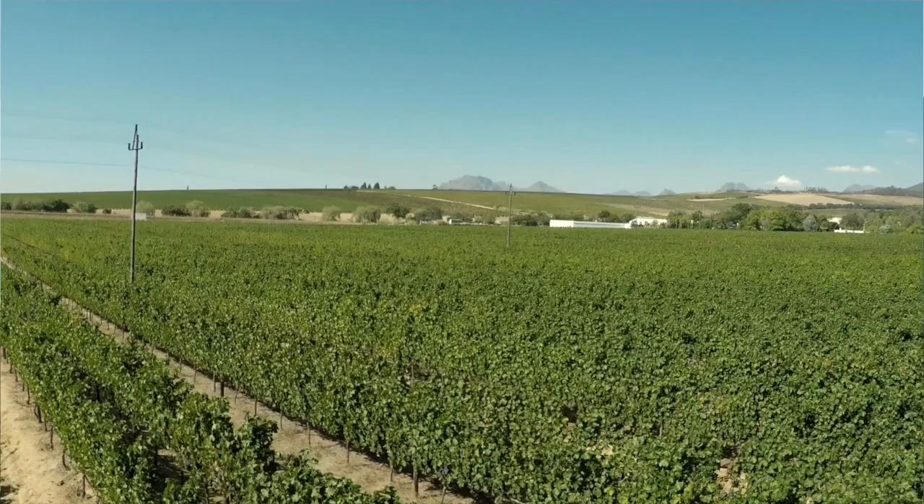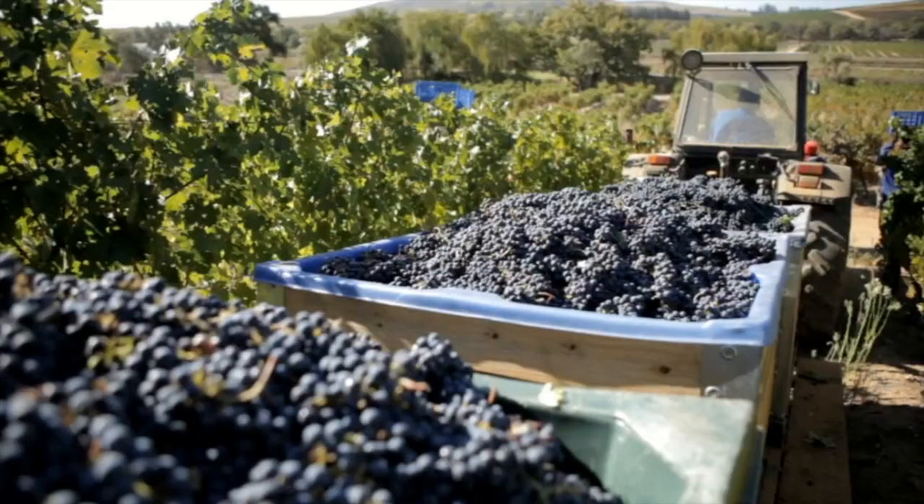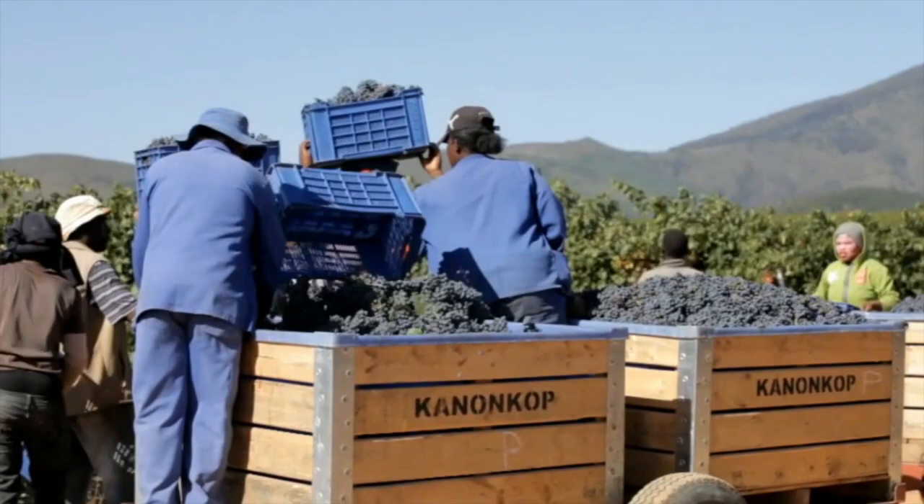The 100 hectares of vineyards at Kannonkop — some of which are over 60 years old — are planted in red grape varieties only, Pinotage and Cabernet Sauvignon being the main varieties.